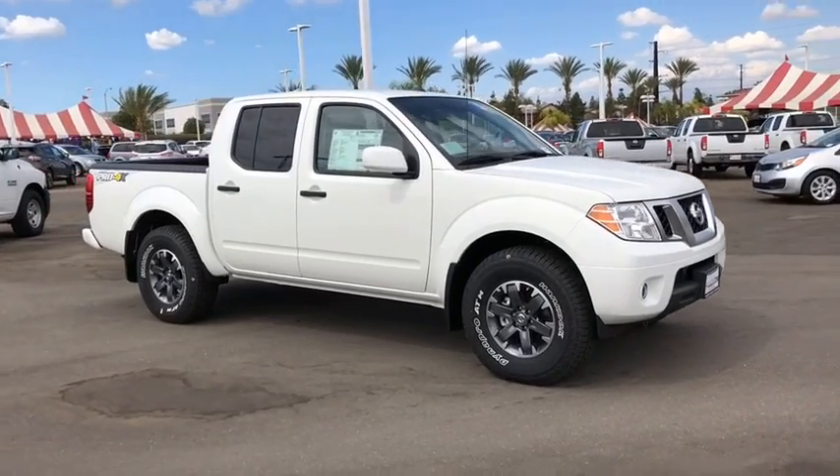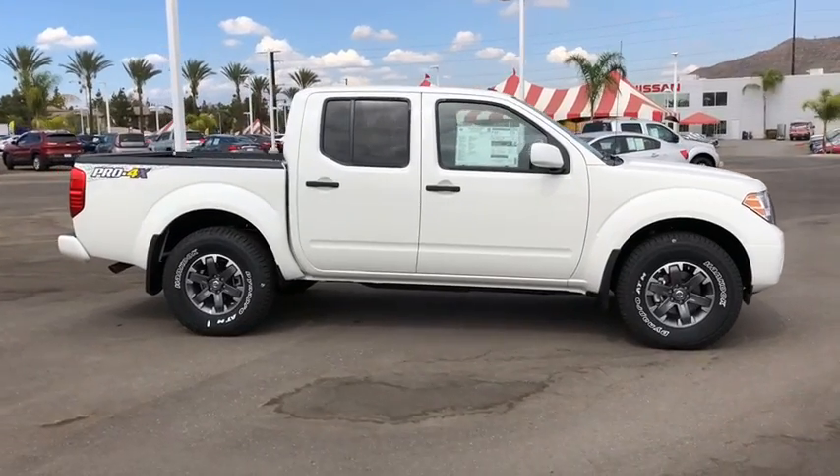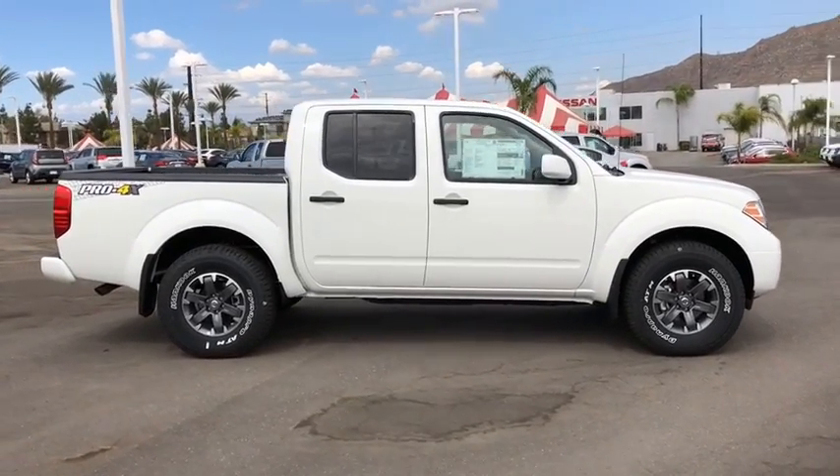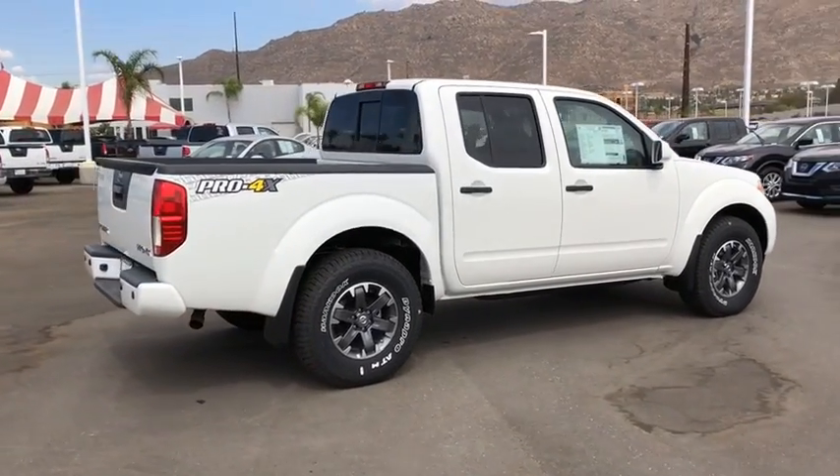The 2019 Nissan Frontier. The Nissan Frontier offers a full-length, fully boxed frame for strength, serious off-road capabilities, and a five-star rating for side impact crash safety.